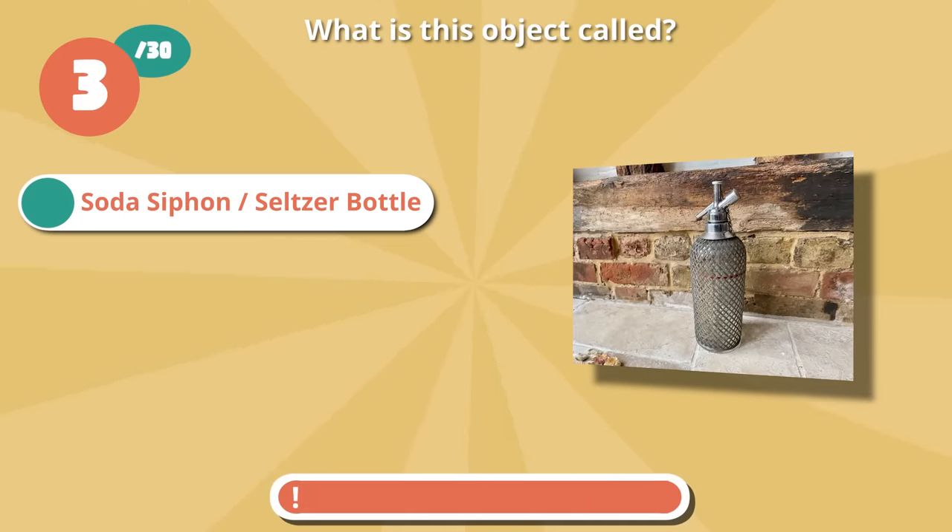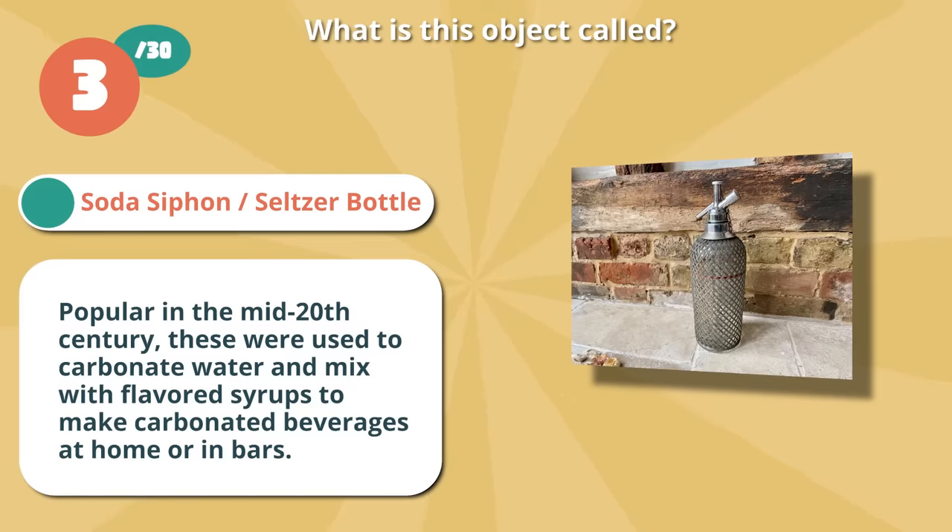Write on if you thought soda siphon or a seltzer bottle. Popular in the mid-20th century, these were used to carbonate water and mix with flavored syrups to make carbonated beverages at home or in bars.